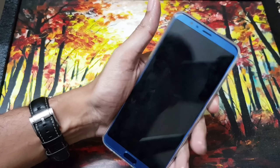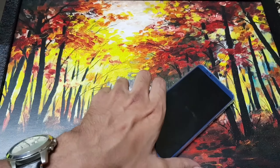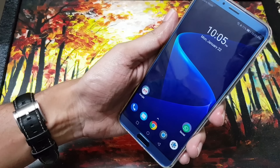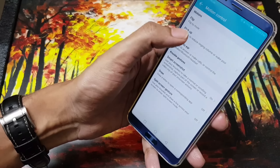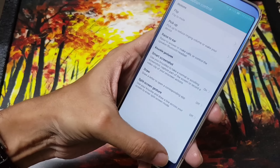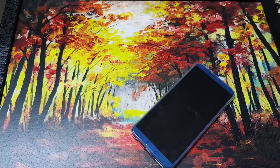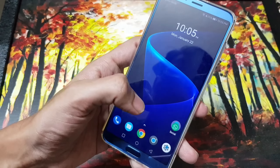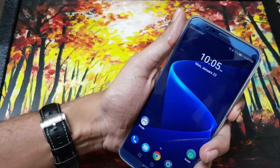Another feature is in Motion Gestures: when you pick up the phone from a desk, it will automatically unlock using face unlock. This setting is in Smart Assistance > Motion Control > Pick Up. You need to enable 'Wake Up Device' so that whenever you pick up your device from a desk or bed, it automatically unlocks using the front camera. It's very prompt.